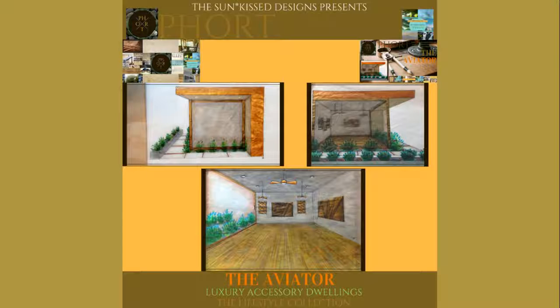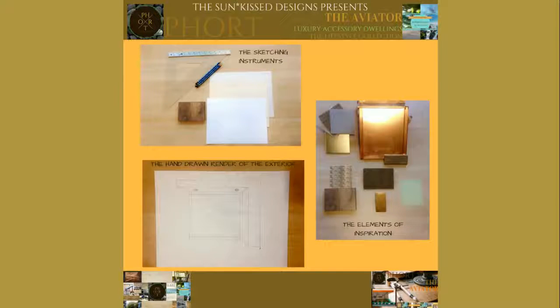The accessory dwelling concept for The Aviator is one of several dwelling designs that I have created. This concept has a cantilever roof in the front. I start a render by sketching it on graph paper with pencil, which allows me to measure the dimensions accurately. Then I trace that on tracing paper and add elements — plants, lighting, and the details that make up the scene of placement.